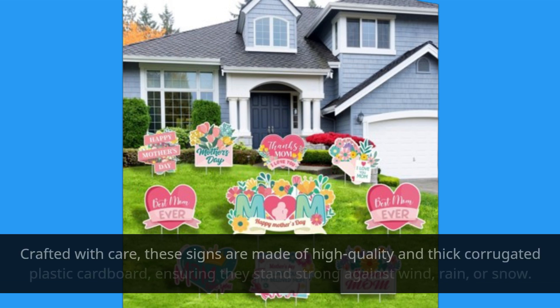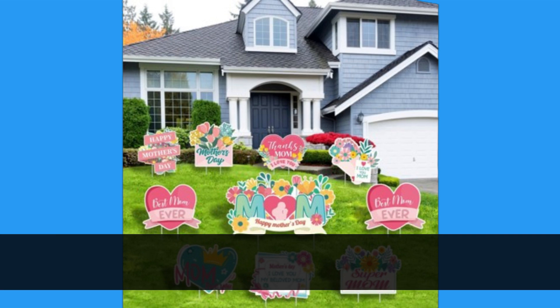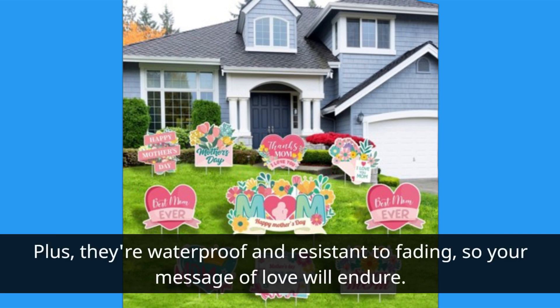Crafted with care, these signs are made of high-quality and thick corrugated plastic cardboard, ensuring they stand strong against wind, rain, or snow. Plus, they're waterproof and resistant to fading, so your message of love will endure.